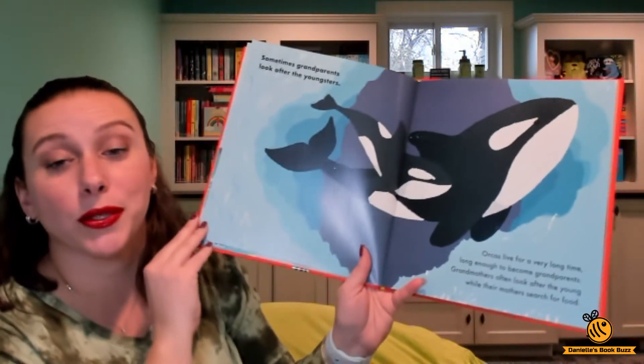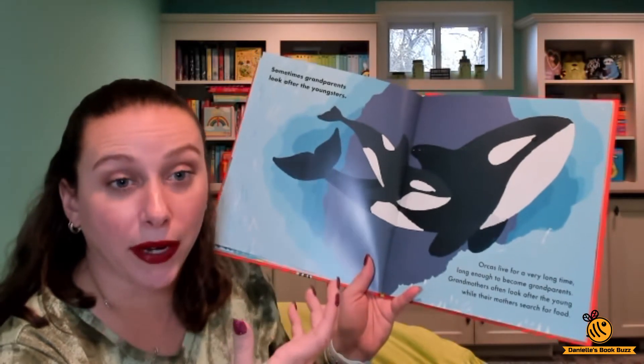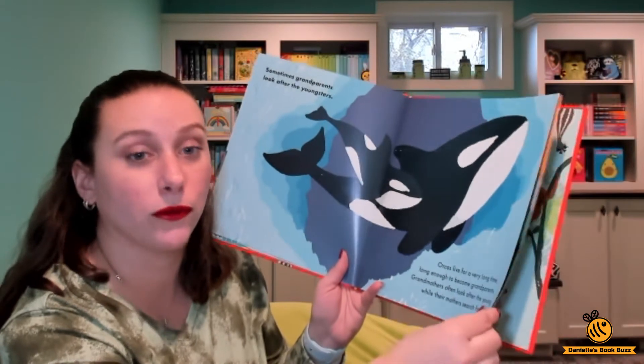And then orcas, which I thought was really interesting. Orcas can live so long that they can become grandparents. So the grandparents can actually watch the babies while the mom goes out to get food.